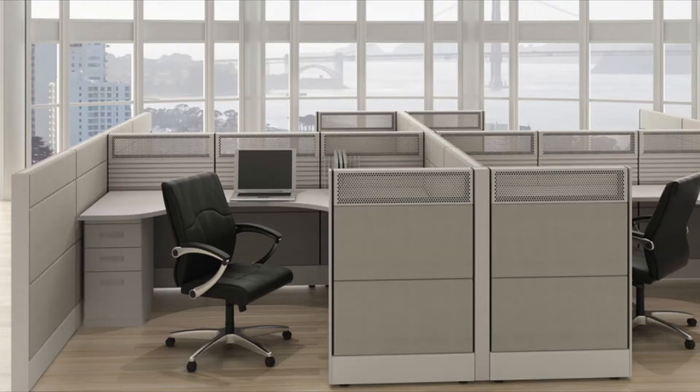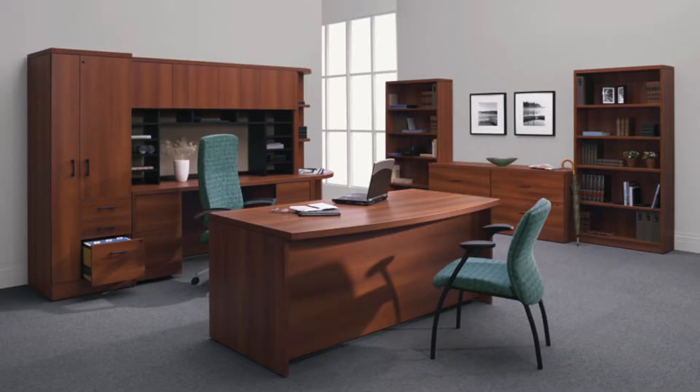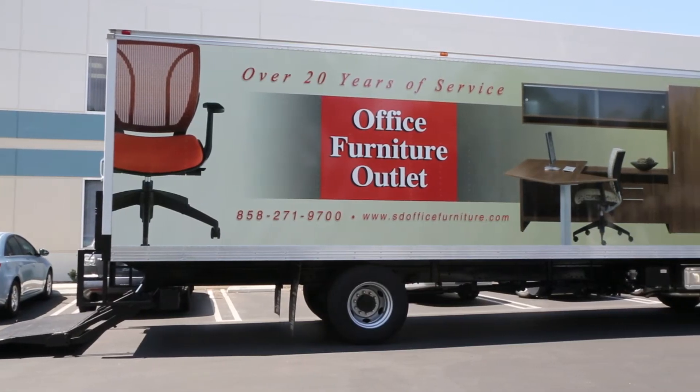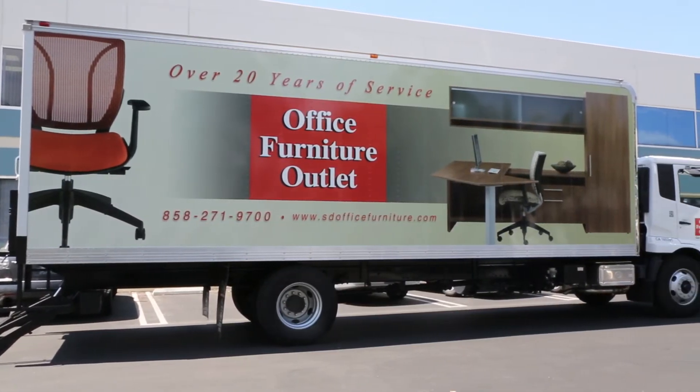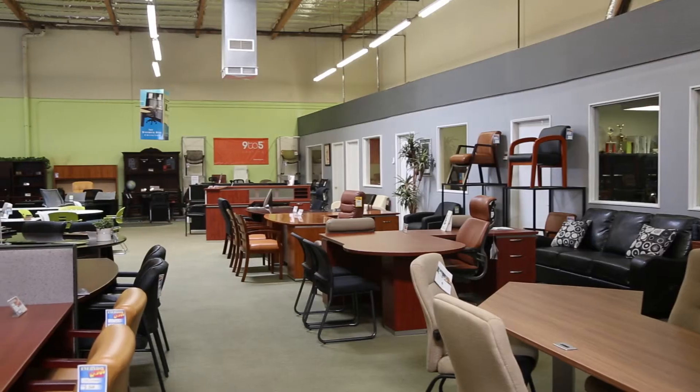Products we offer include new and refurbished cubicles, workstations, computer desks, executive furniture, conference tables, and office chairs. With our own in-house uniform delivery and installation teams, we ensure that your product is installed in a timely, professional manner.